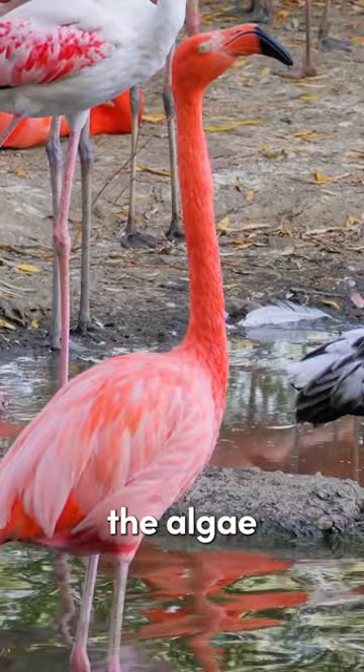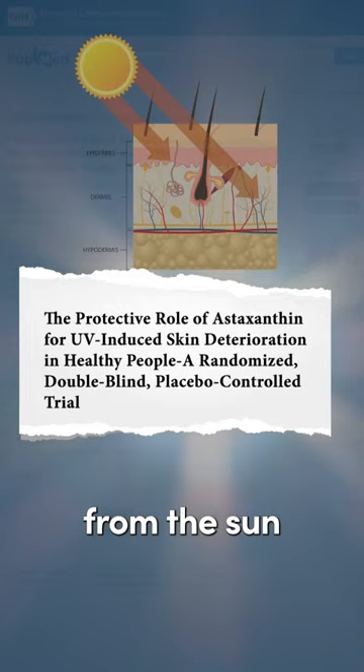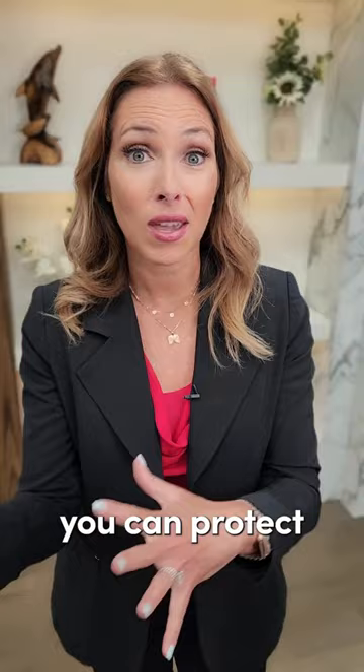I'm going to give you a list of the best foods for astaxanthin, because research now shows that astaxanthin can be very protective against UV damage from the sun and sunburn. So by eating more of these foods, you can protect your skin from that UV damage.